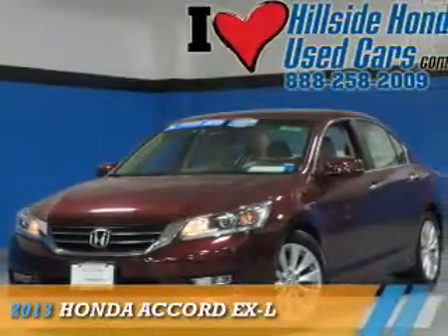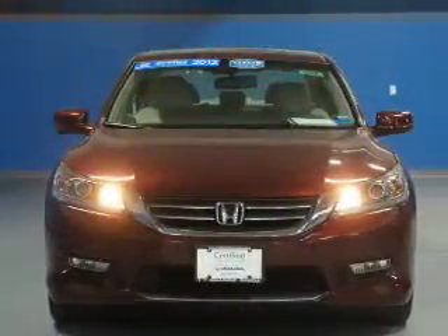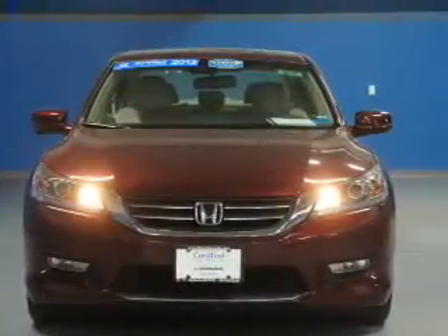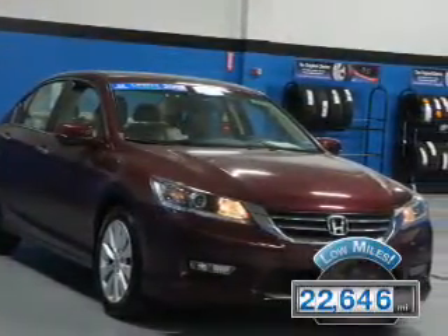Presenting the 2013 Honda Accord, powered by front-wheel drive, a 2.4-liter four-cylinder engine, and a continuously variable transmission. With fewer than 25,000 miles, this vehicle has a long road ahead.